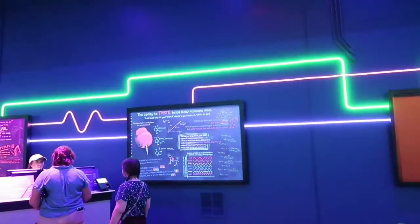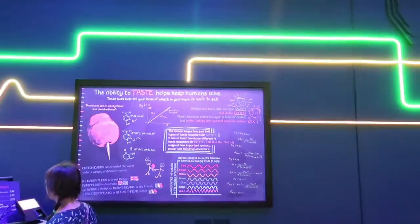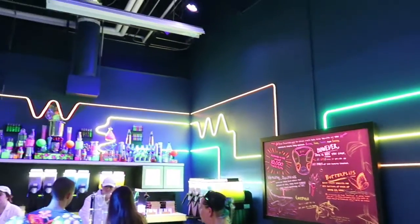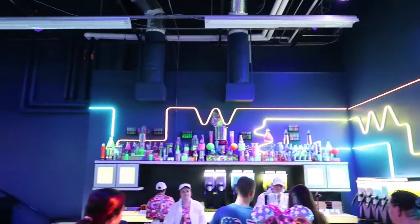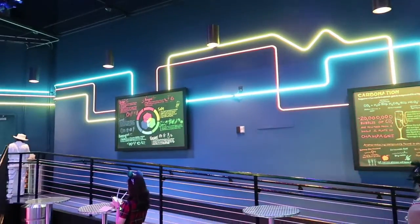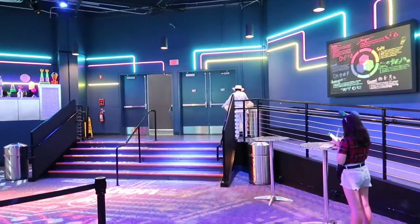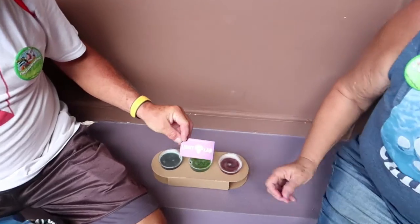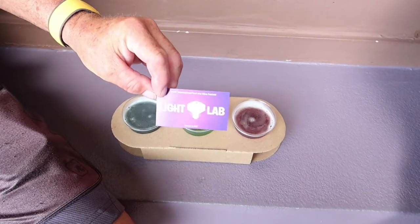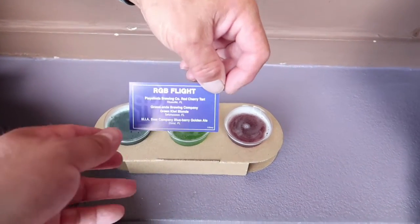Cotton candy. Grab what you want. This is the light lab. So what do we have on this one? We have the light lab, which is the RGB flight. They're backwards.